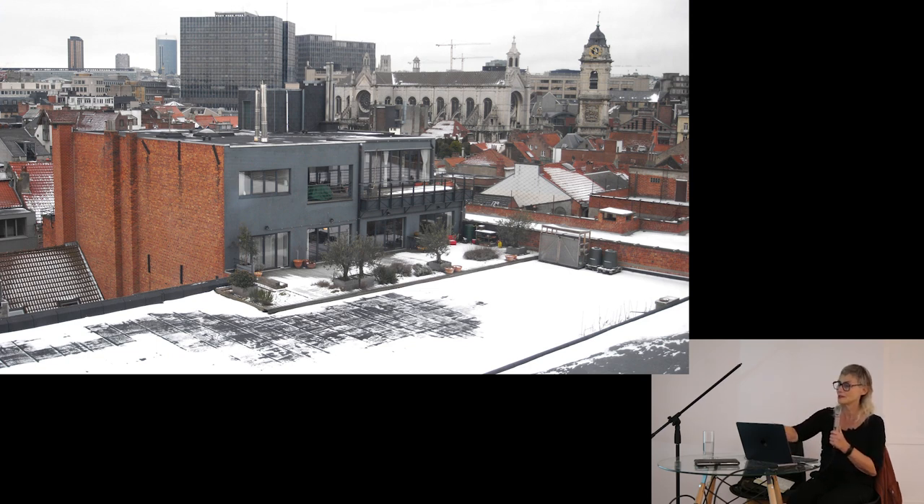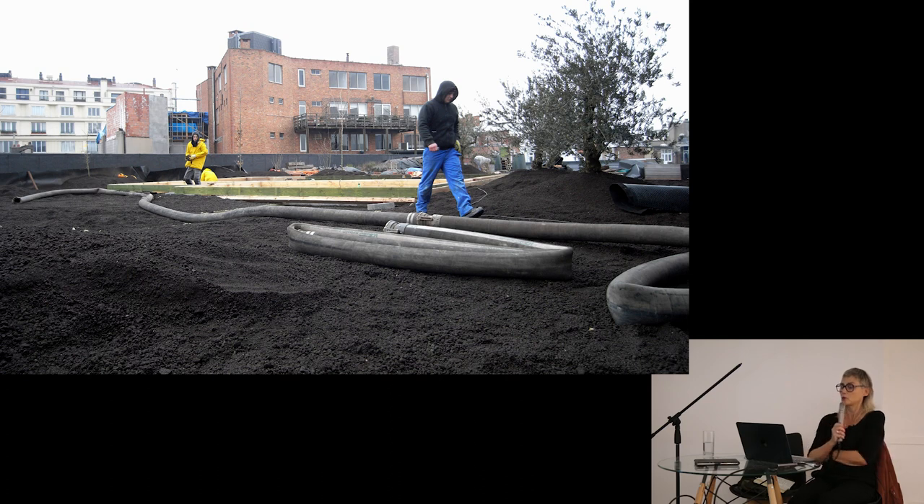This is the rooftop without the garden. You can see the center of Brussels in the background. Under the snowy rooftop there is a big parking lot. What you see here is approximately one fourth of the total surface. I convinced the owners to give me the authorization to make a rooftop garden.